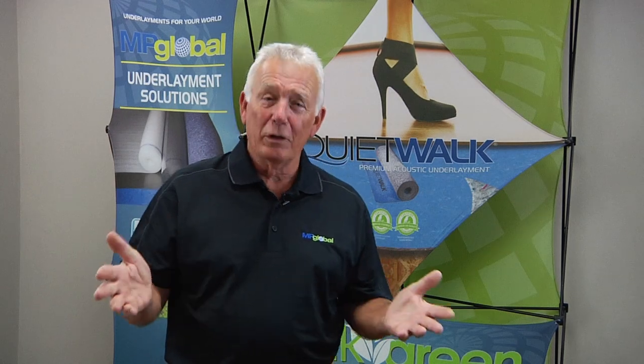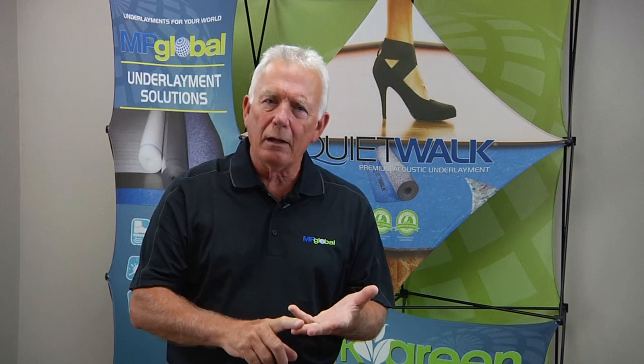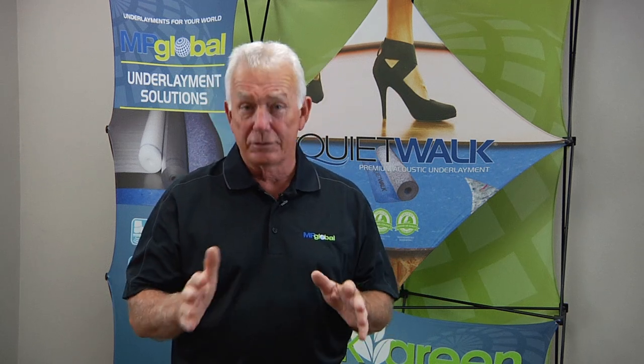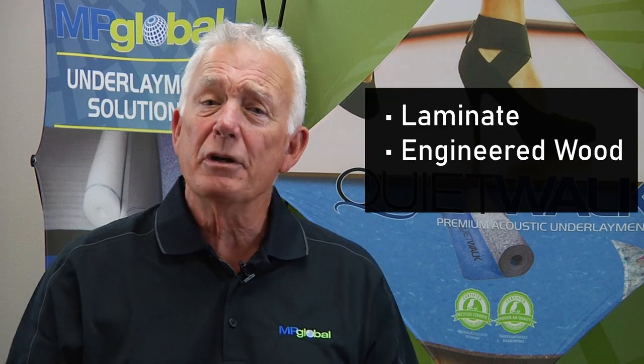This is the era of floating floors. Floating floors are really planks or tiles that interconnect to each other but are not attached to the subfloor. Examples of this are laminate flooring, engineered wood flooring, or vinyl planks.